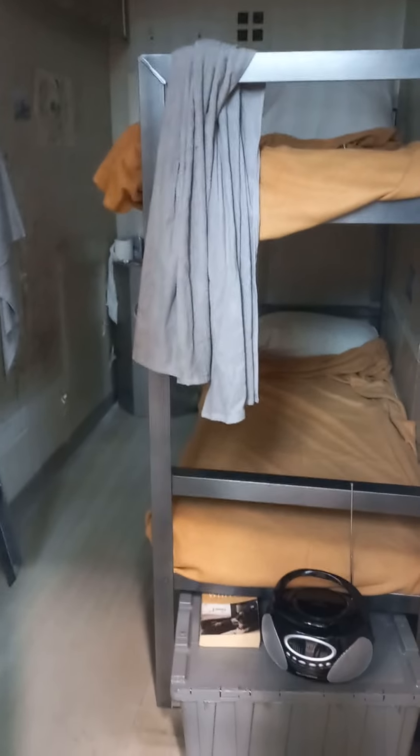Imagine this. This is the same kind of size cell that Bernardo would have had too, except his range was H. And he had plexiglass and steel doors on top of these doors.